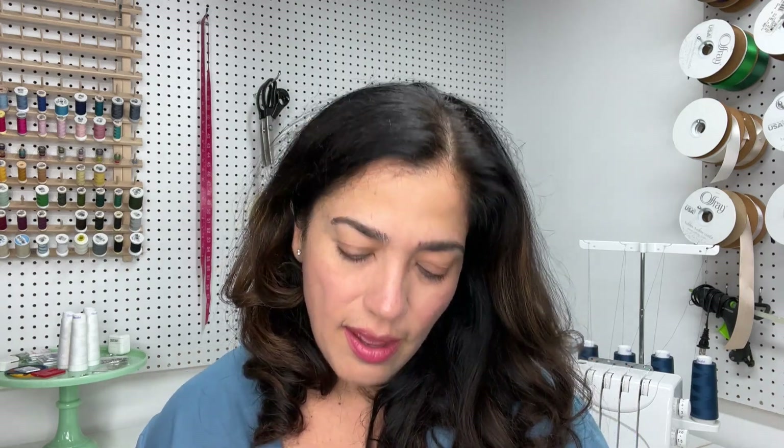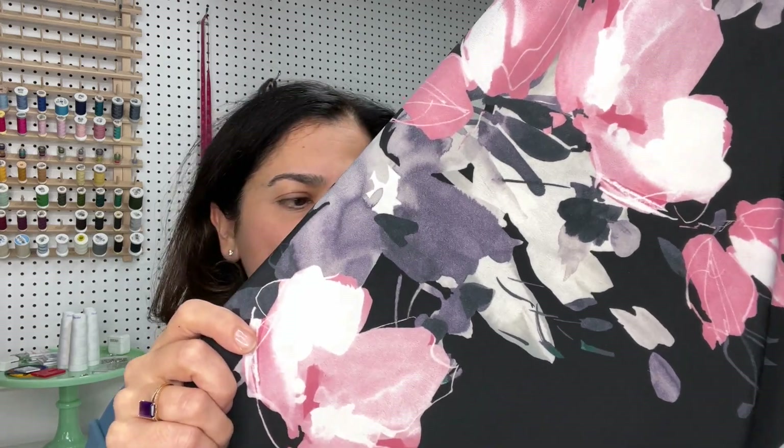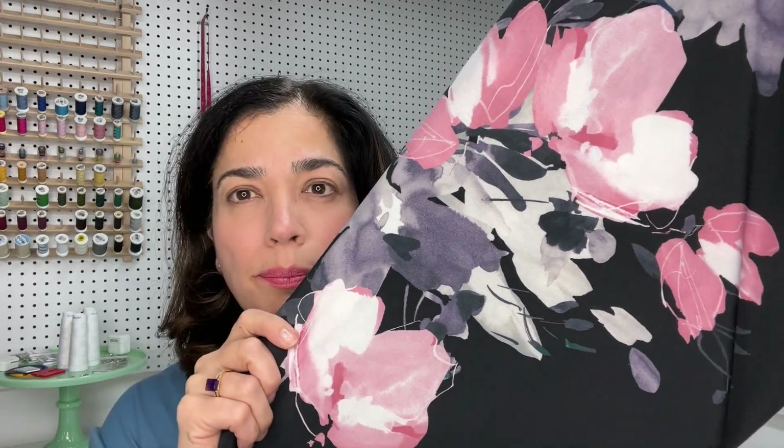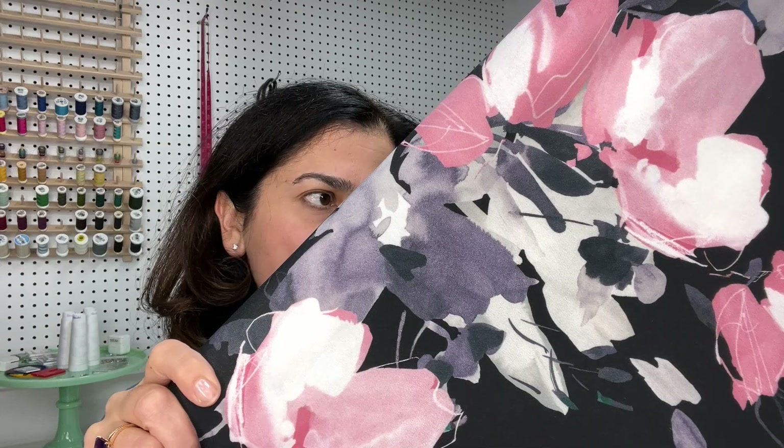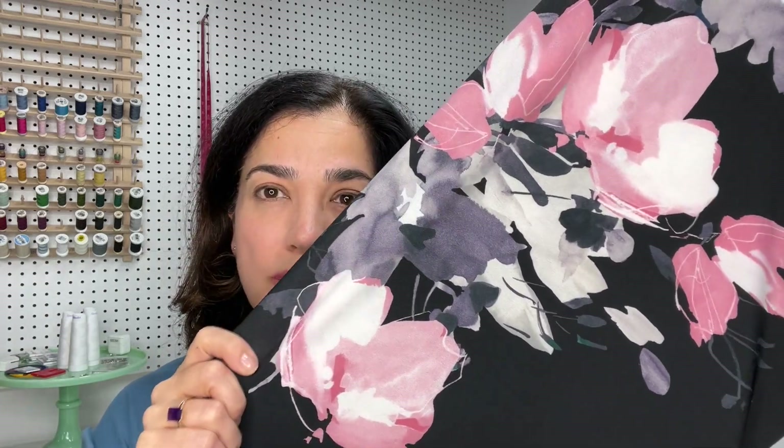And then I also got this print — I don't even know what to call it. I don't know if it's flowers or an abstract print, but I love it. Again, it's a knit and I got two yards of it. It's beautiful, super soft, super stretchy. Love it. So that's what I got for fabrics.